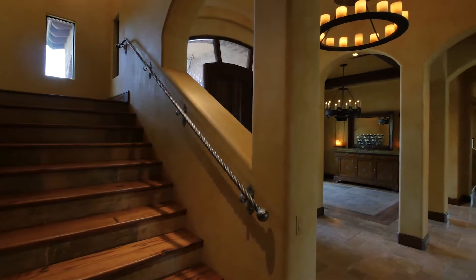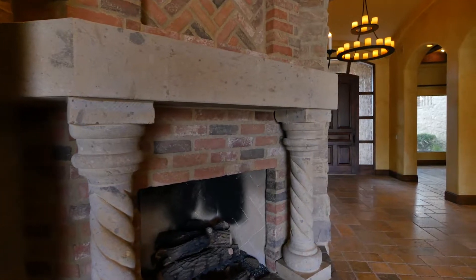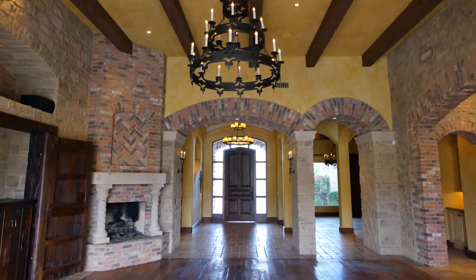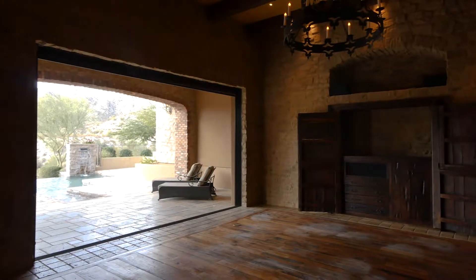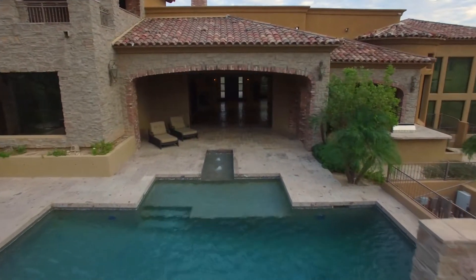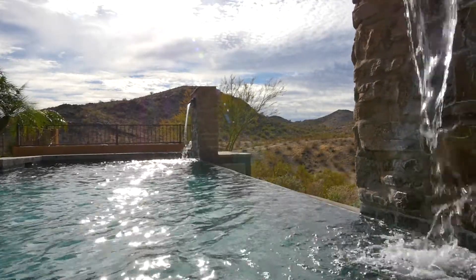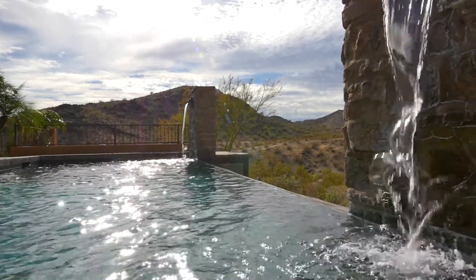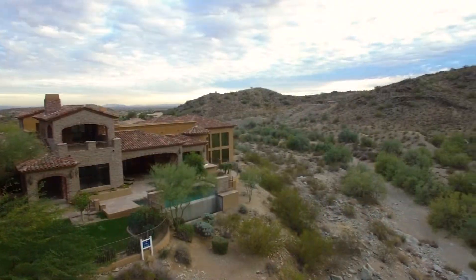Past the dining room and staircase, you reach the living room with large stone fireplace, exposed beam ceiling and electronic sliding doors which open to the rear yard at the touch of a button. This refined desert oasis enjoys privacy and tranquility, with an infinity edge swimming pool creating a magnificent contrast with the mountain range. There is ample room to dine and relax in the perfect Arizona climate.